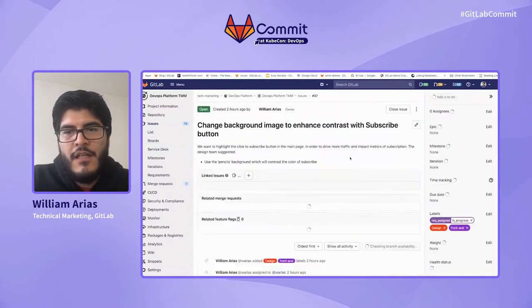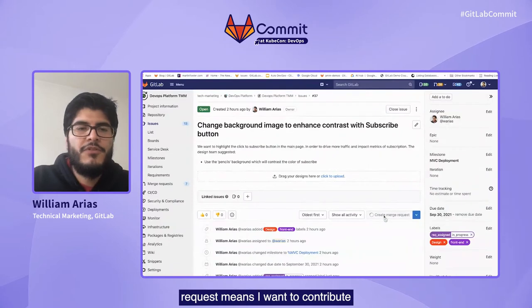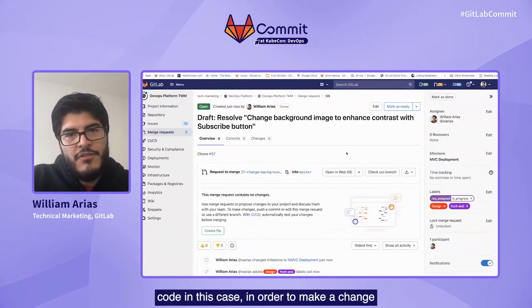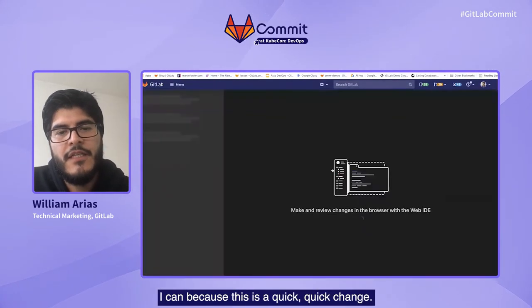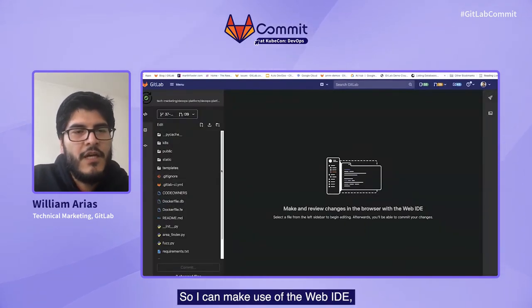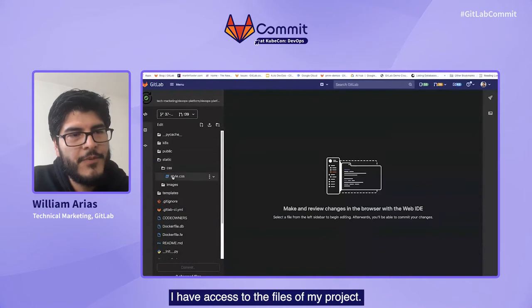I give priority to it, go back to the issue, and I will create a merge request. Creating a merge request means I want to contribute code — in this case, to make a change to this image in my web application. To do that in the merge request, since this is a quick change, I can make use of the Web IDE, which is an integrated environment where I have access to the files of my project.